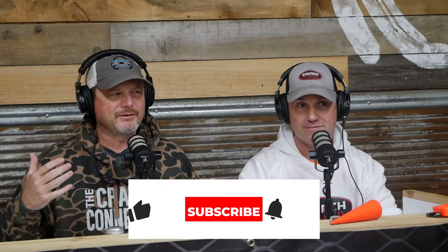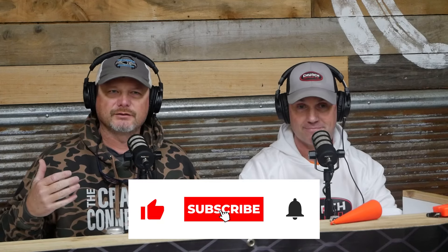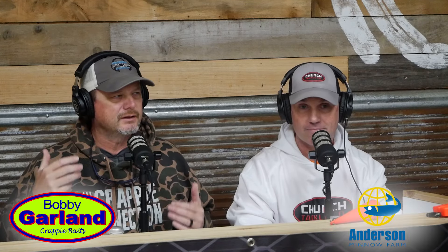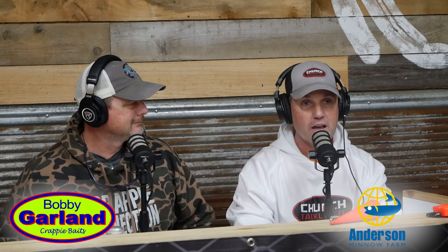What's up, guys? Brad Chappell back with you. We're at the Spring Grizzly Show 2024. It's going to be a fun time here. Got a lot of cool things to cover, so stay tuned. Make sure you hit that subscribe button, turn your notifications on. I'm Jason Julian from Church Tackle — we make trolling products.